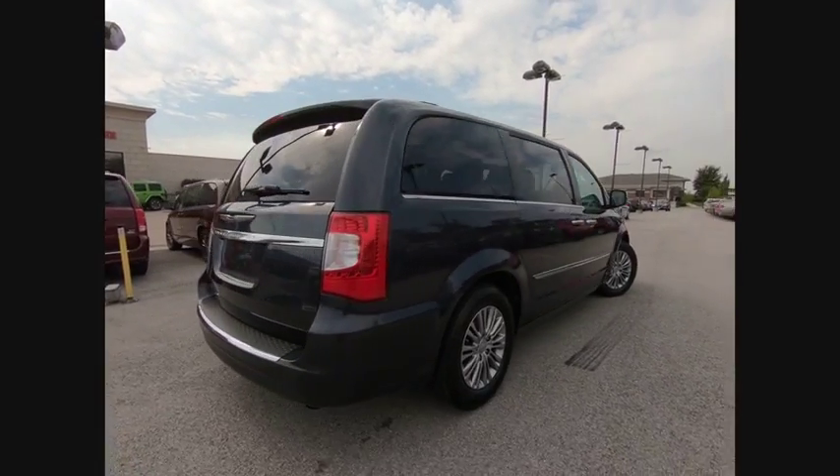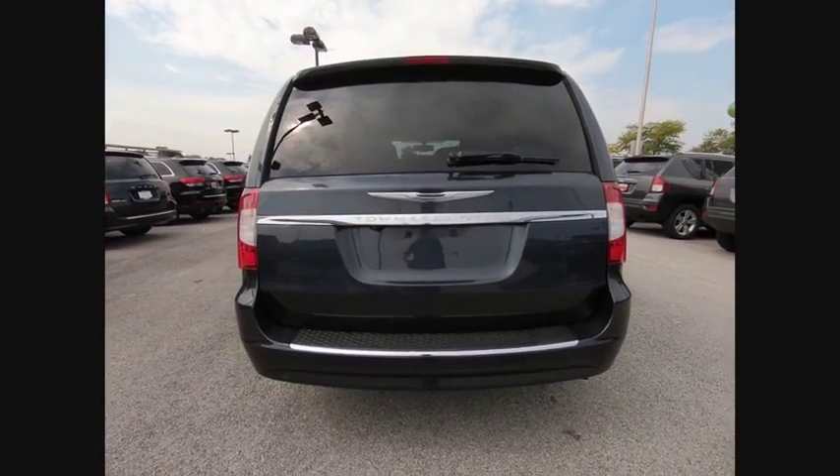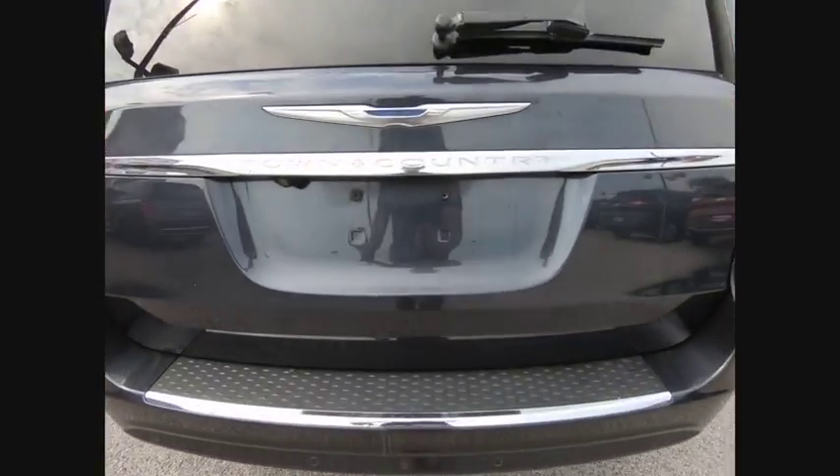Seat 7 comfortably and choose from Stow & Go Seating or the innovative Swivel & Go Seating, and is priced below $15,000. This vehicle has less than 105,000 miles.